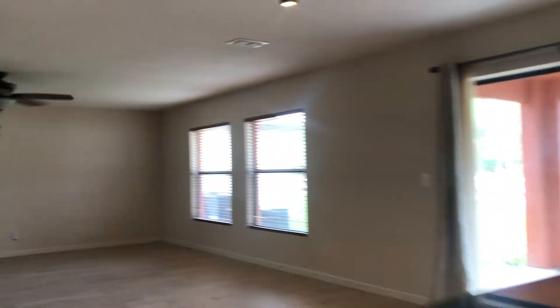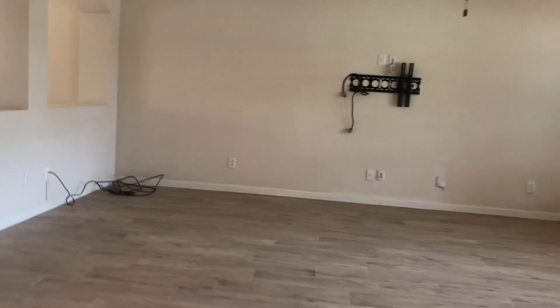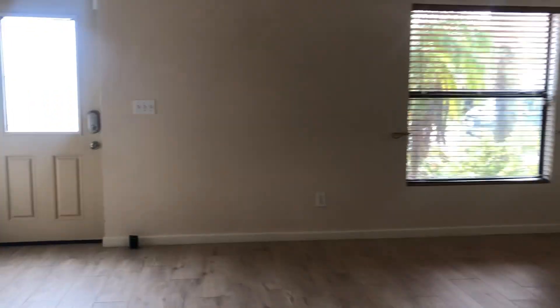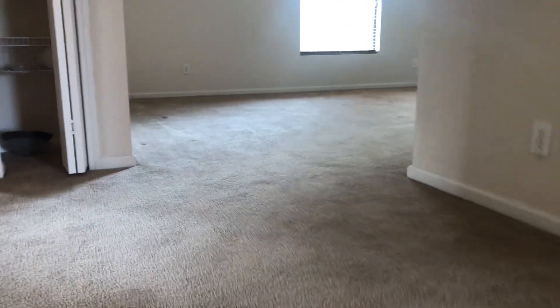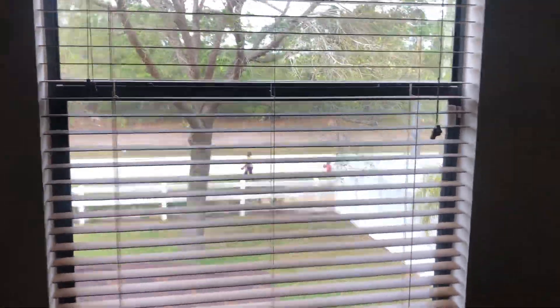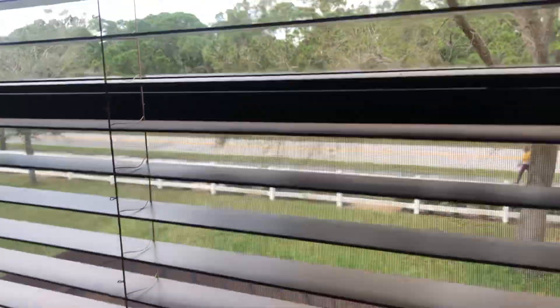All right, now let's go upstairs — that's where all the bedrooms are. While it's four bedrooms, there is a big space that could be used not just as a play area but as an office, if that's what you wanted. There's a flex area — this is a massive carpeted space up here. You also get a view of the road.